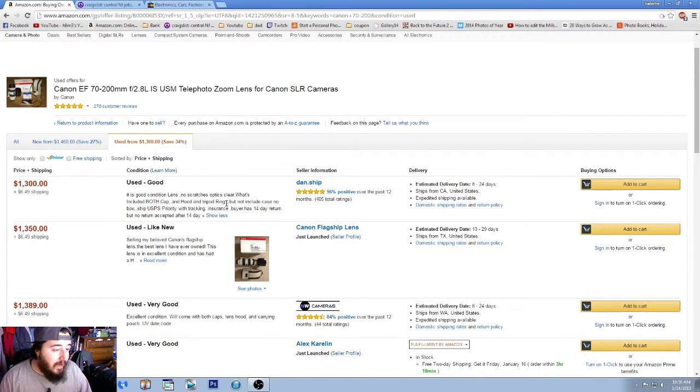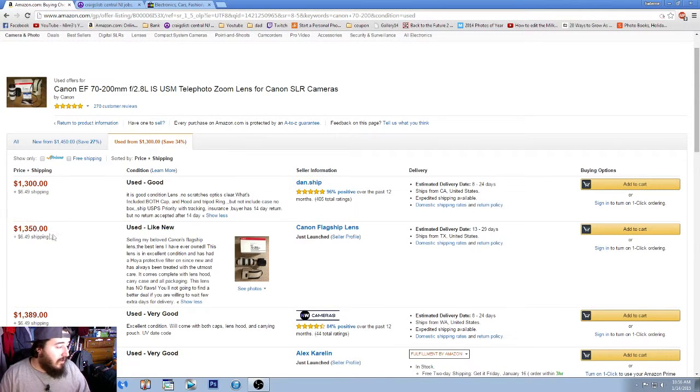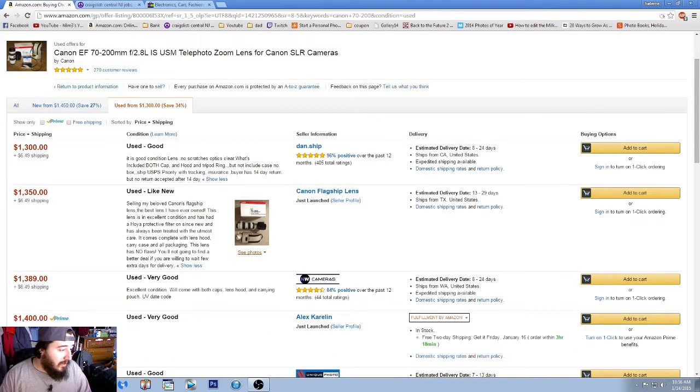That's something I wouldn't be purchasing — you want someone that has all the original accessories and pictures of the item. The next one at $1,350 is listed as like-new. It comes with a UV protective filter that's always been on the front of the lens with no flaws. However, the seller just launched, so personally I wouldn't trust it as much as someone with a positive rating.